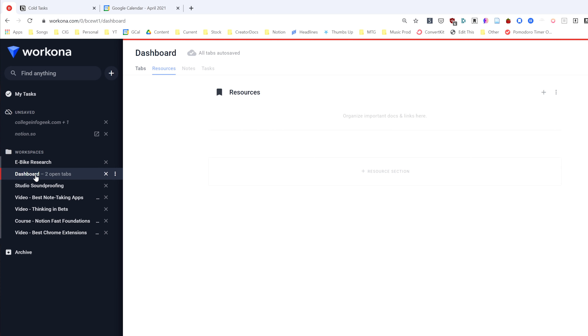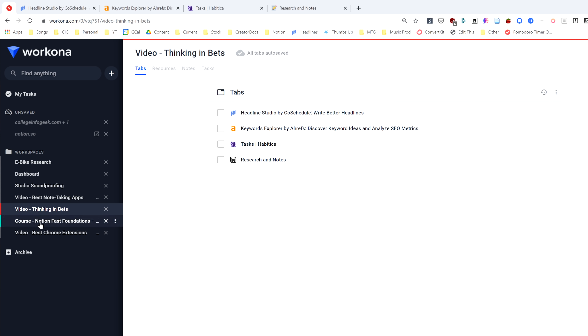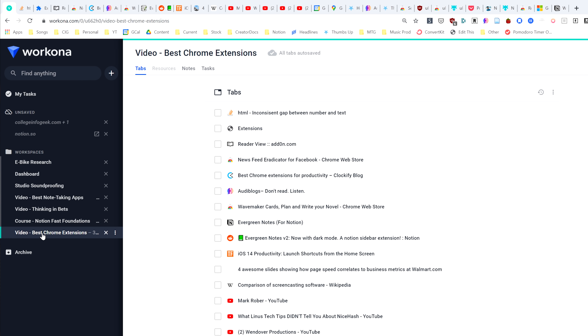You can also switch between projects, and Workona actually suspends the tabs that you're not using and hides them if they're not in the open project — so you only see what is relevant to the project that you're working on. Basically, Workona makes context switching a lot better within Chrome, and it also encourages you to be working on one specific project at a time.